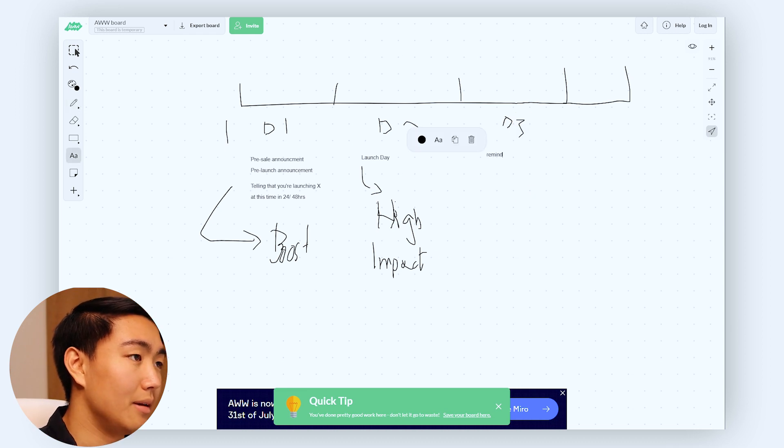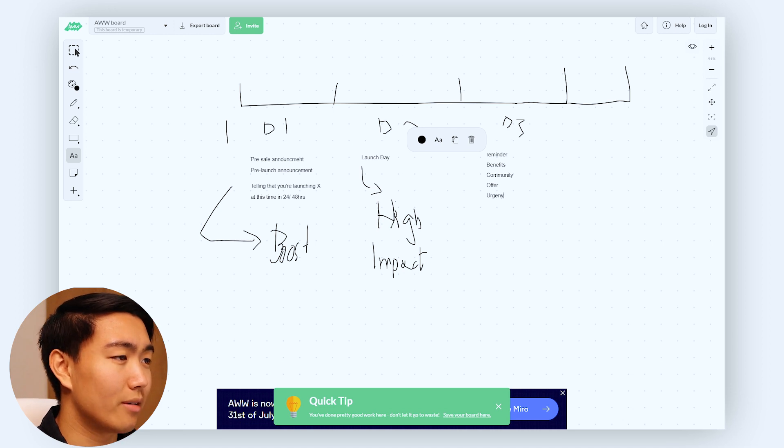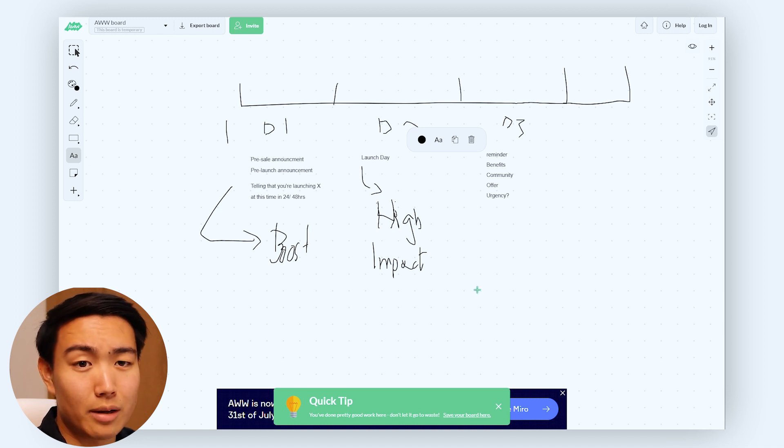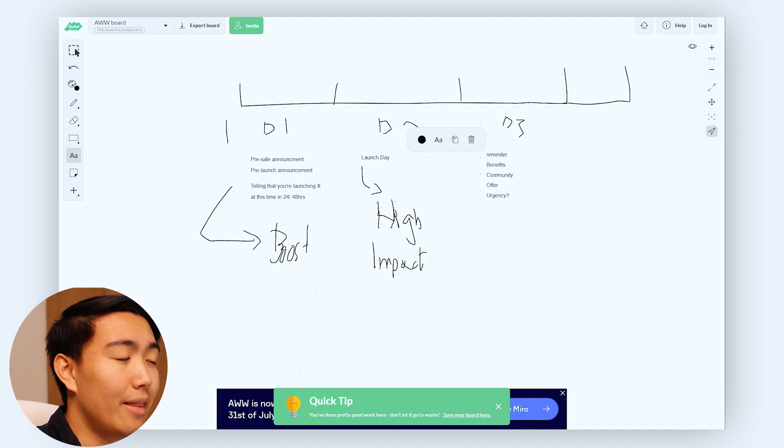Day three is essentially a reminder email. You can focus on the benefits, community, or the offer itself — maybe add a bit of urgency. This works incredibly well for picking off the low-hanging fruit from launch day, and you definitely want to boost this one as well.